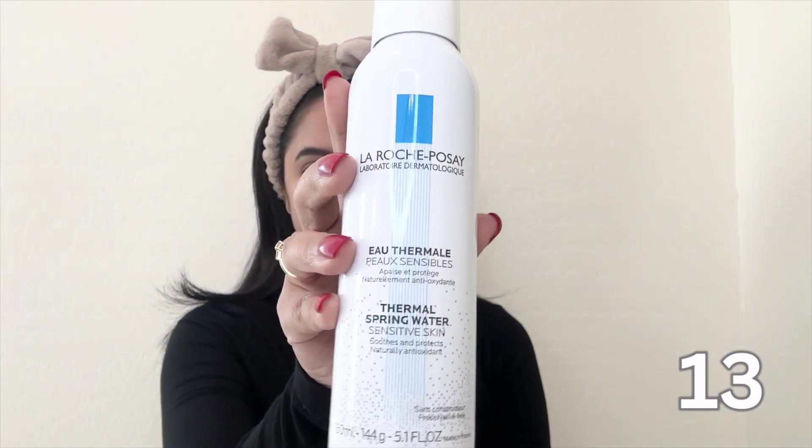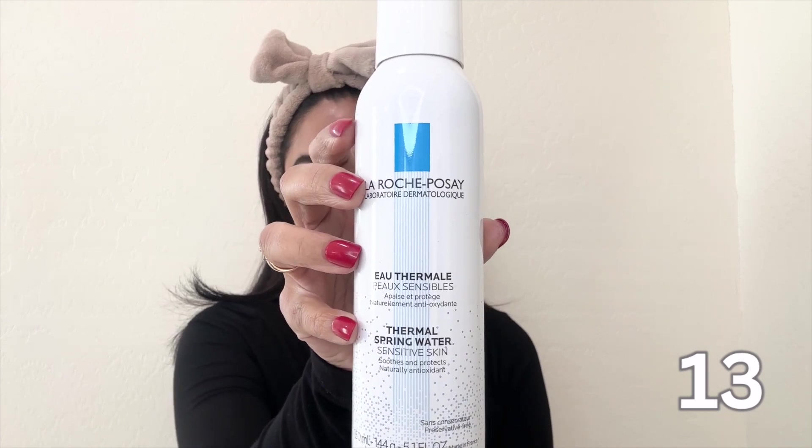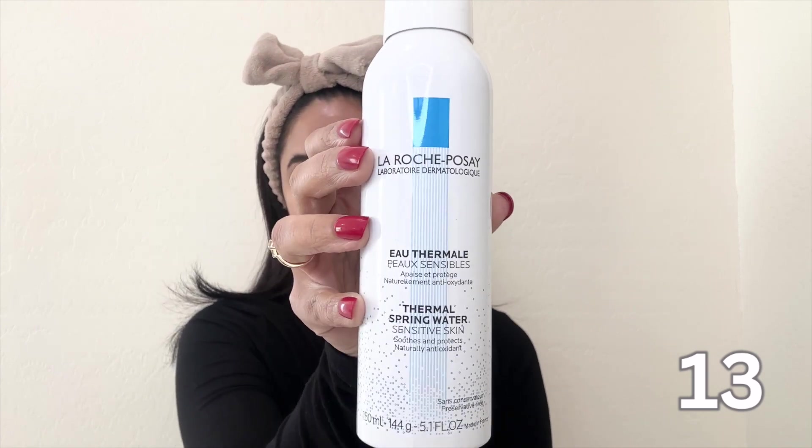Speaking of hydration, La Roche-Posay is a great product that's become a staple for me. It keeps my skin refreshed throughout the day giving it that healthy glow. It is packed with minerals and antioxidants — a natural wonder for the skin. The spray instantly refreshes and soothes. The formula is incredibly gentle, making it suitable for even the most sensitive skin and it's free from harsh chemicals. I use this especially during the colder months as my go-to for an extra boost of moisture. I use it right before my hyaluronic acid to lock in moisture throughout the day.